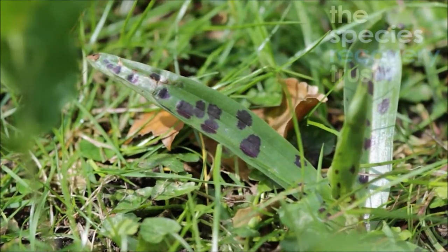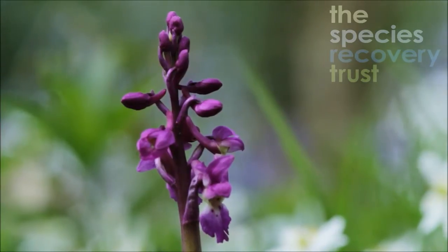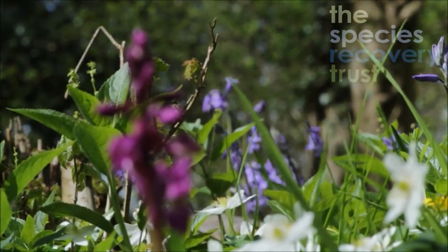With its spotted leaves, there are very few things you can confuse it with. The flower itself looks a tiny bit like fragrant orchid, but a quick sniff of the flower will confirm this isn't the case, and it's very much the one you find in woodlands. It's not really found much elsewhere.